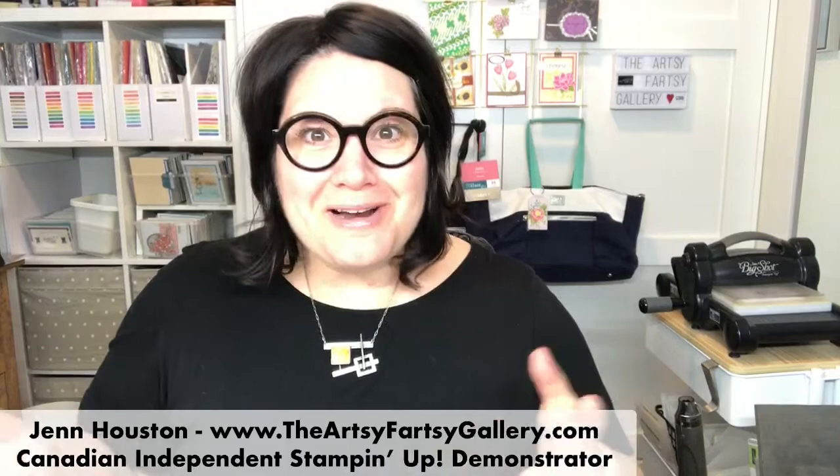So this stamp set - I actually wanted to keep playing with it this afternoon. I kind of worked all day on the cards that I would show this afternoon, and I wanted to keep going.